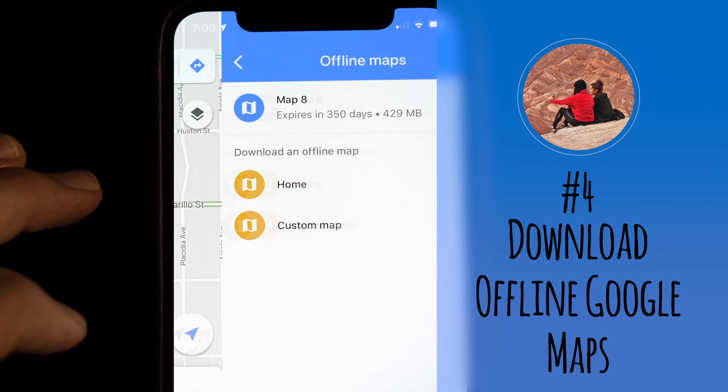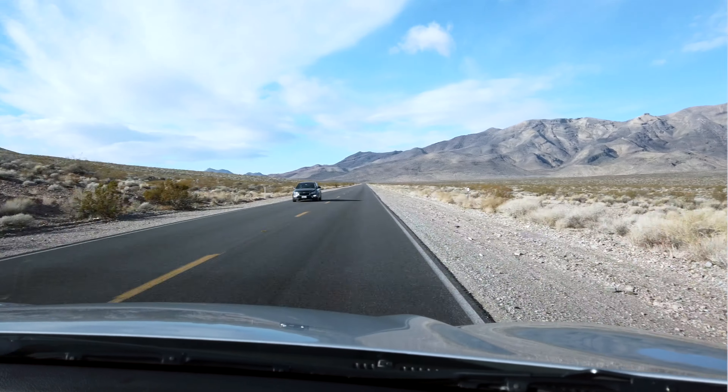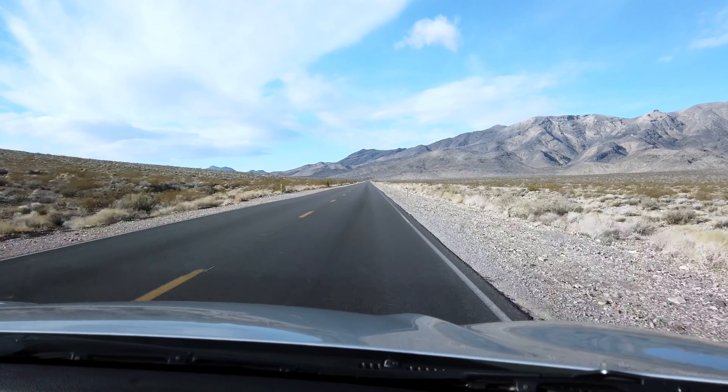Number four: download offline Google Maps. There is limited to no reception in the park. We mention this tip in a lot of our videos and can't stress enough how useful it was when navigating around the park, especially since it's so vast.